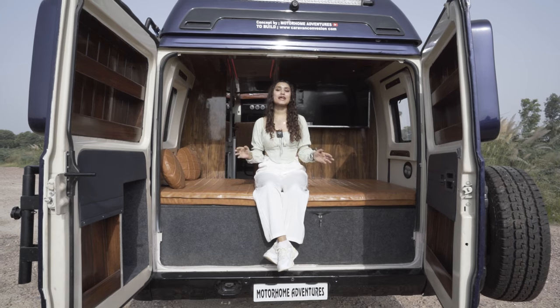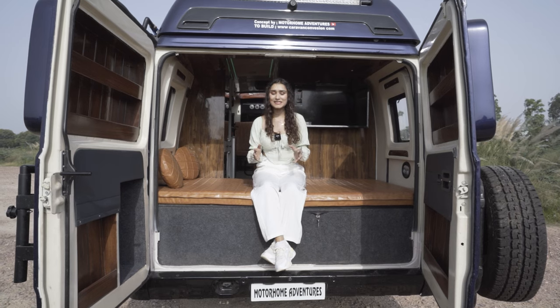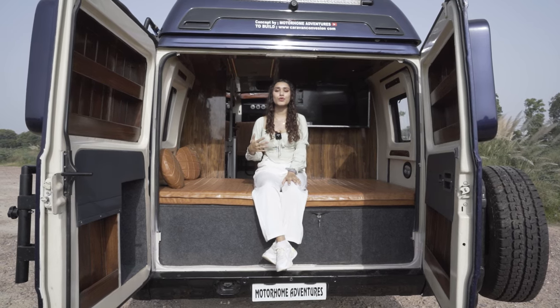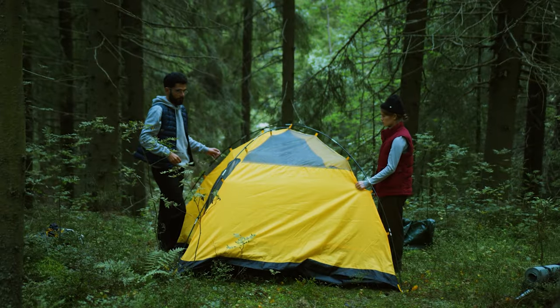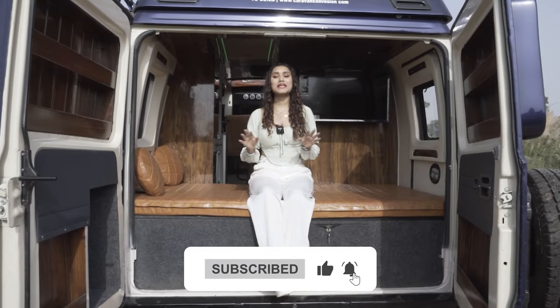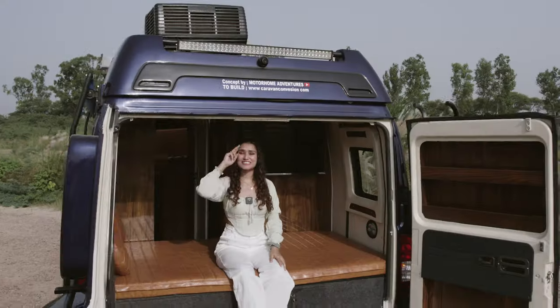Motorhome Adventures is your one-stop shop for all things home on wheels. If you enjoyed this video, please give it a thumbs up — a single like helps this video reach a wider audience of adventure lovers. Subscribe to our channel for more conversion and travel videos. This is Motorhome Adventures signing off.